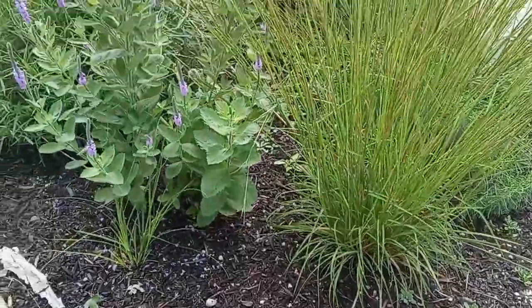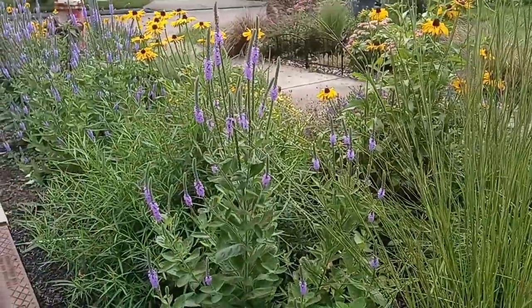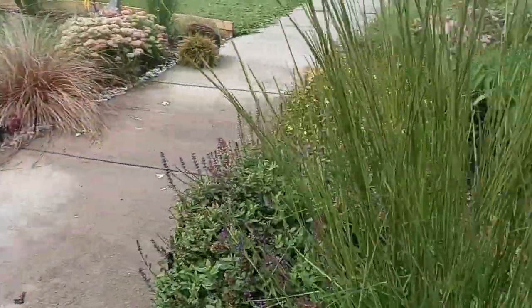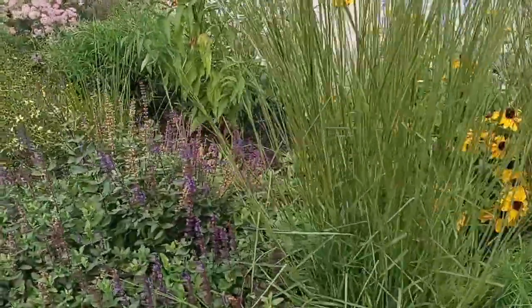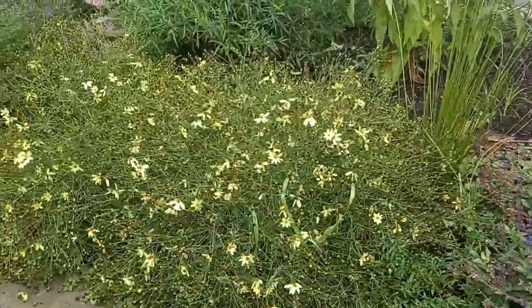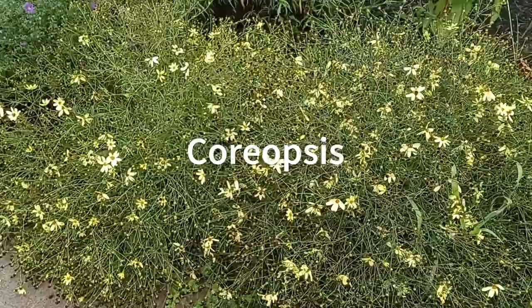Again, dismissing what people say — they don't care what people say, they do whatever they want. This side is basically the same as the other side. These are threadleaf coreopsis. I saw some more skippers.